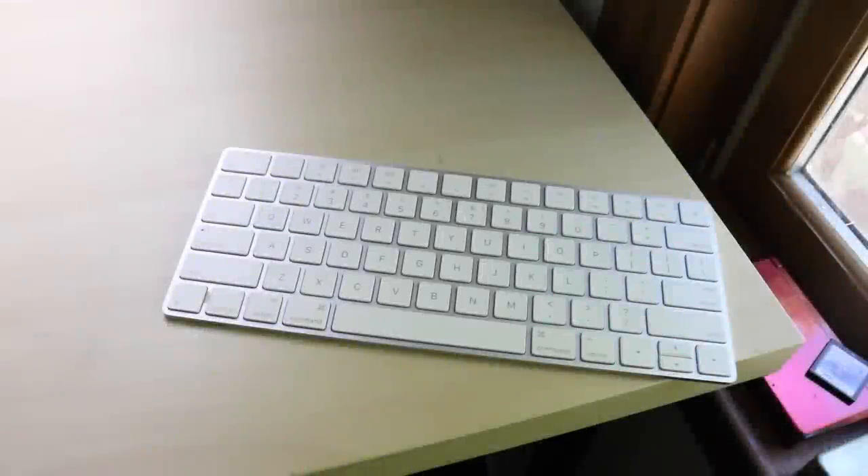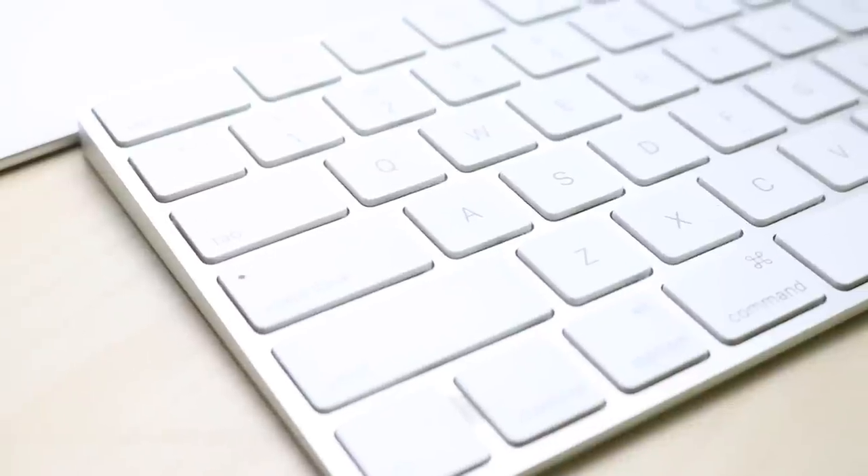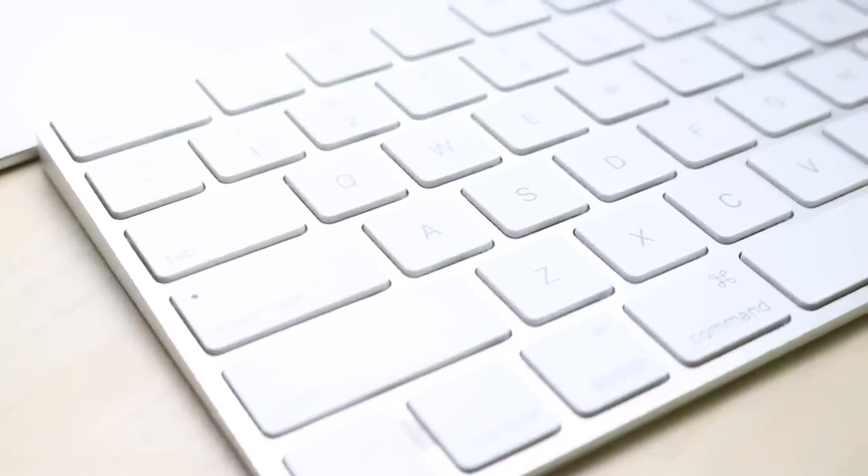What is up everybody? I get a lot of questions about my daily keyboard, my mouse, and all that stuff. I had to make this video. My daily keyboard is the Magic Keyboard. I used to have a random generic Bluetooth keyboard before this and had so many problems with it, but when I got this, my life completely changed — I still can't believe how good of a keyboard this is.